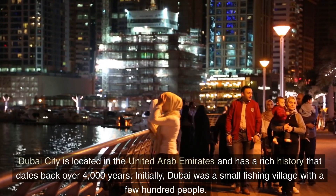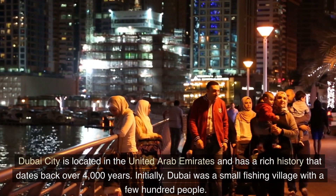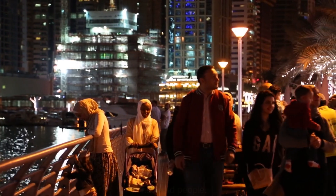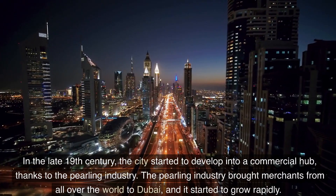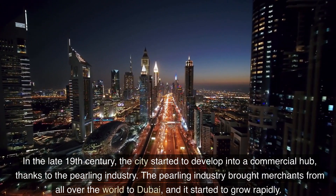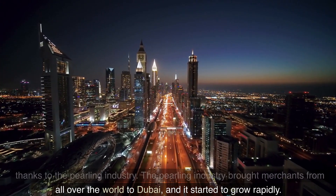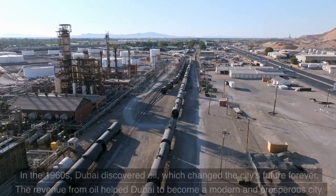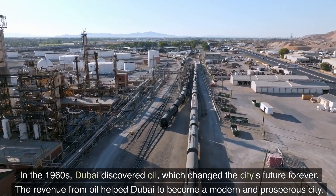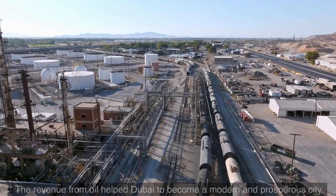Dubai City is located in the United Arab Emirates and has a rich history that dates back over 4,000 years. Initially, Dubai was a small fishing village with a few hundred people. In the late 19th century, the city started to develop into a commercial hub, thanks to the pearling industry. The pearling industry brought merchants from all over the world to Dubai, and it started to grow rapidly. In the 1960s, Dubai discovered oil, which changed the city's future forever. The revenue from oil helped Dubai to become a modern and prosperous city.